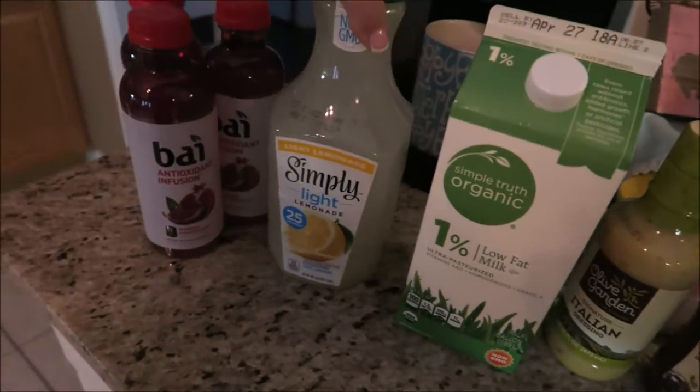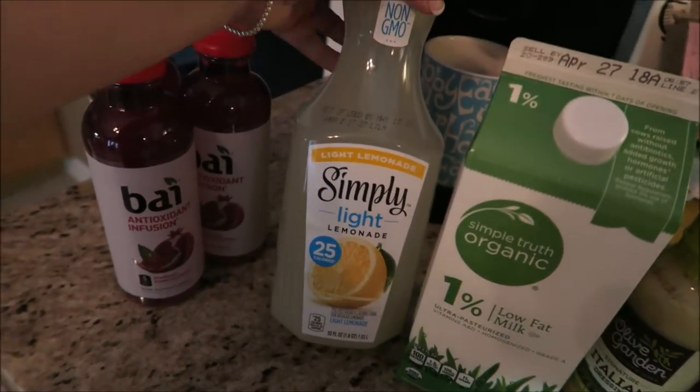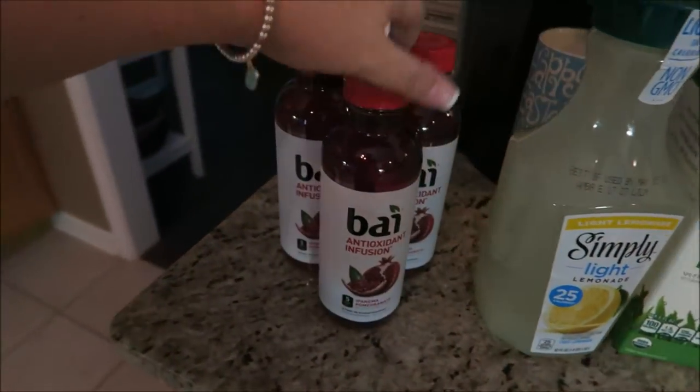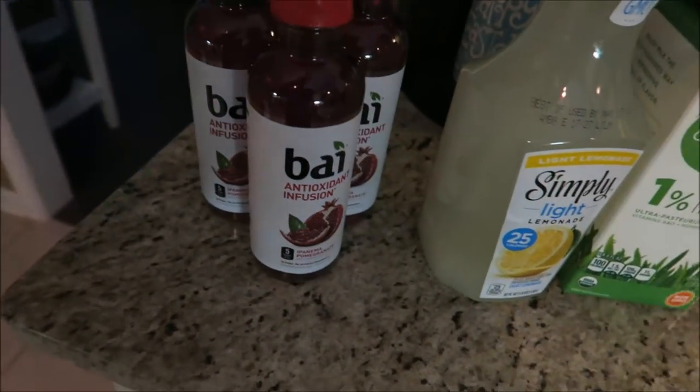And then I got some milk, some lemonade which is only about 25 calories — I love lemonade. And then I got some Bai, this is my favorite flavor which is the pomegranate.